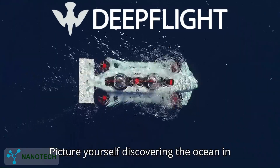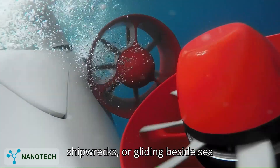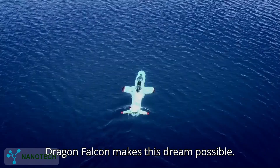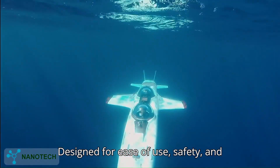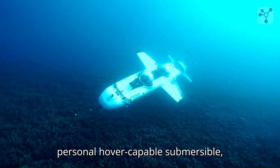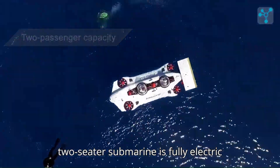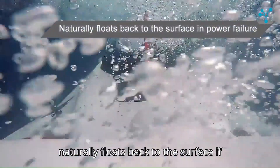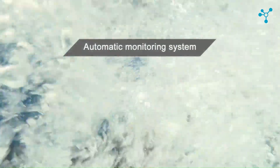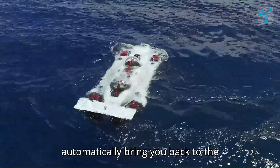Picture yourself discovering the ocean in a whole new way — silently cruising past coral reefs, drifting above shipwrecks, or gliding beside sea turtles, all from the comfort of your own personal submarine. The Deep Flight Dragon Falcon makes this dream possible. Designed for ease of use, safety, and sheer thrill, it's the world's first personal hover-capable submersible, engineered for both adventure seekers and luxury yacht owners. This innovative two-seater submarine is fully electric and positively buoyant, meaning it naturally floats back to the surface if power is lost — a key safety feature. Its dive manager system continuously monitors the sub's key systems and can automatically bring you back to the surface in an emergency.